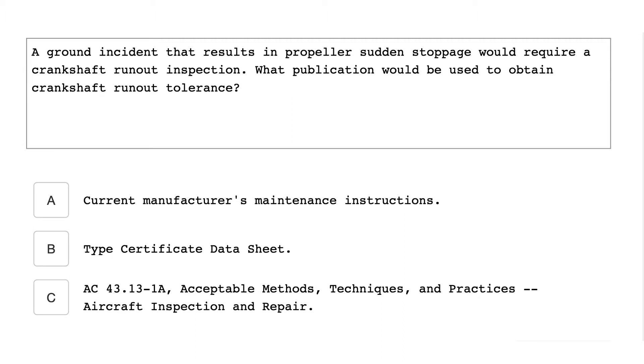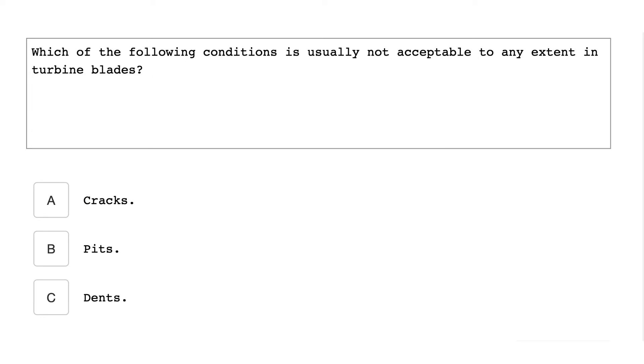What publication would be used to obtain crankshaft runout tolerance? Current Manufacturer's Maintenance Instructions. Which of the following conditions is usually not acceptable to any extent in turbine blades? Cracks.